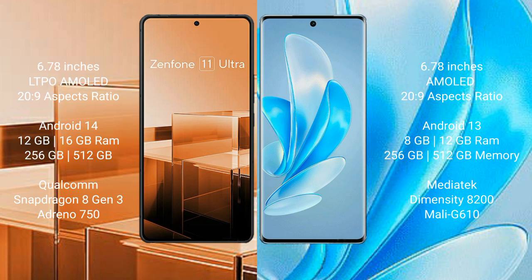Asus Zenfone 11 Ultra runs on the Android 14 operating system. Vivo A17 Pro runs on the Android 13 operating system.